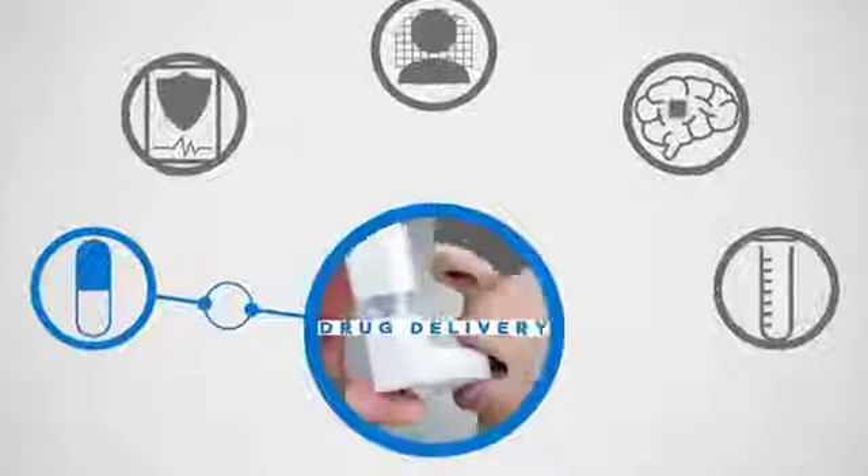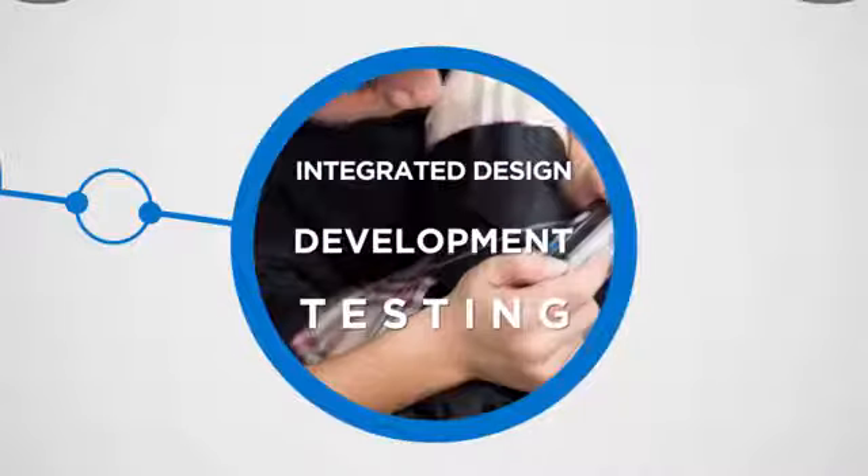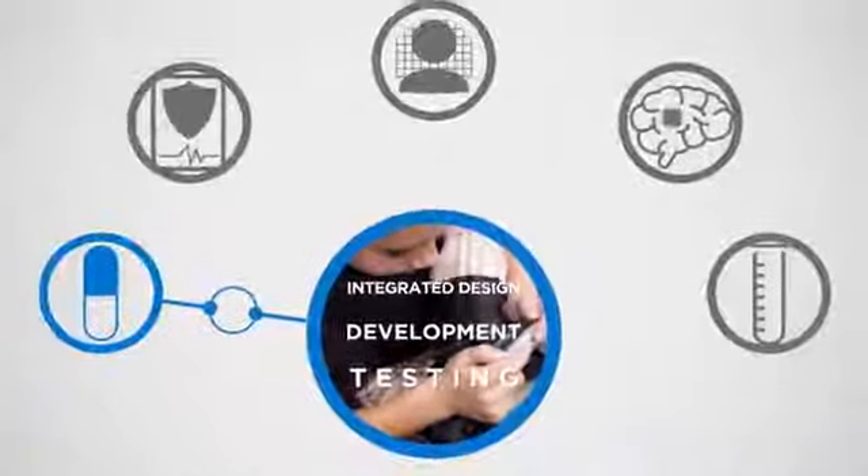Including drug delivery — helping to accelerate your R&D pipeline with integrated design, development, and testing services for drug and biological delivery systems.